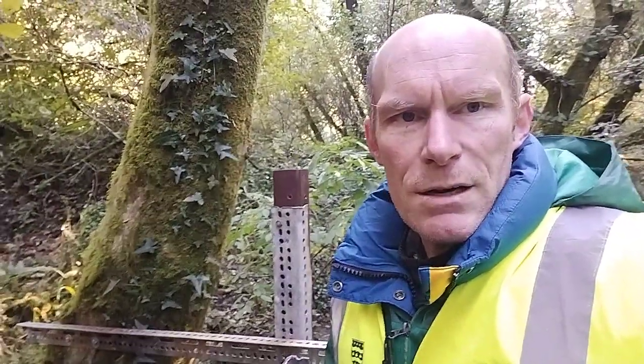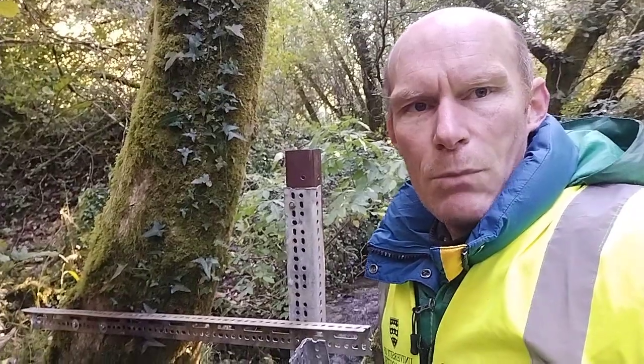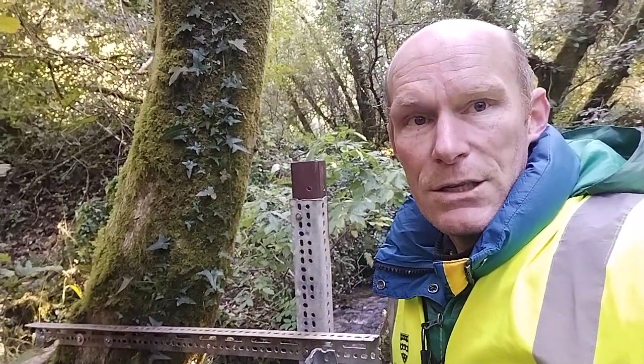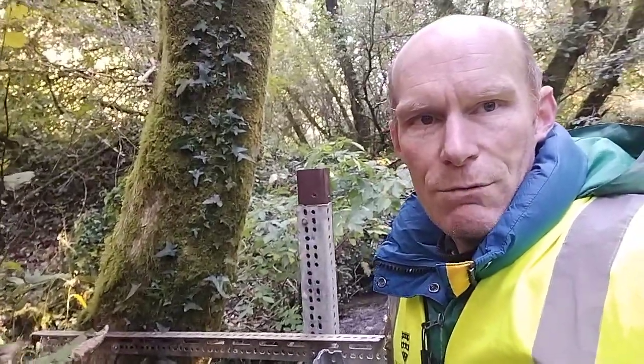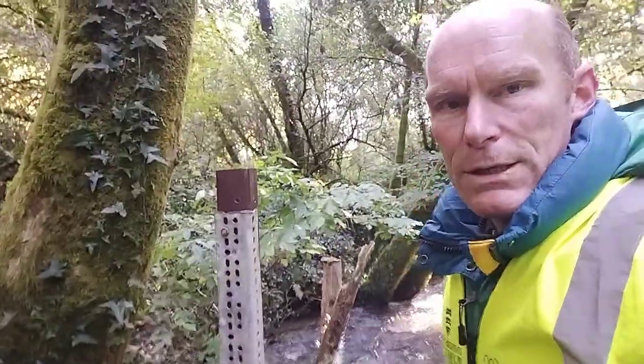So I'm out here in Cardinham Woods today putting in some water level sensors so that we can monitor the effectiveness of the nature-based solutions natural flood management interventions that the Rivers Trust have put in downstream. This is upstream of all those interventions.